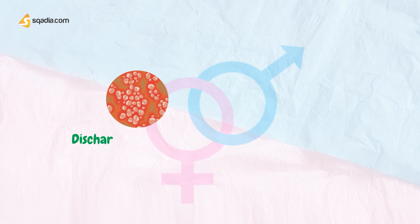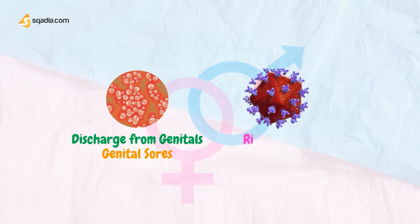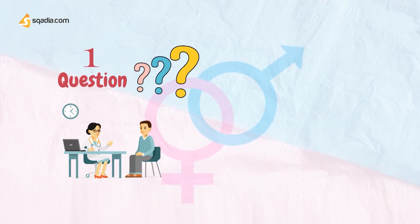A person may present with discharge from the penis or vagina, genital sores, or pelvic pain. Not all instances of discharge from the penis or vagina are due to STD. Having certain STDs may mean that the patient is at risk for infection with HIV, the virus that causes AIDS. So there are certain symptom-related questions that you need to ask your patient.